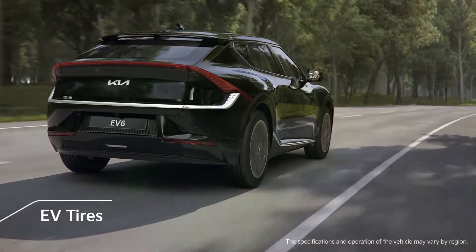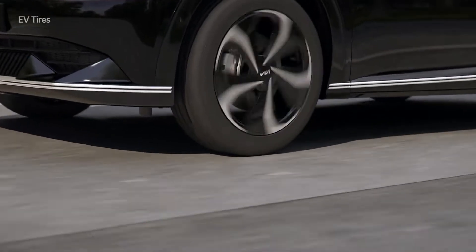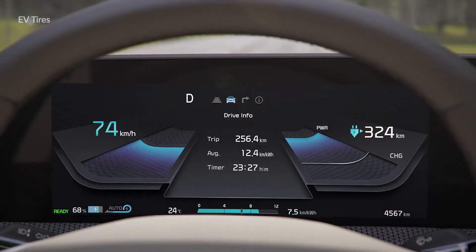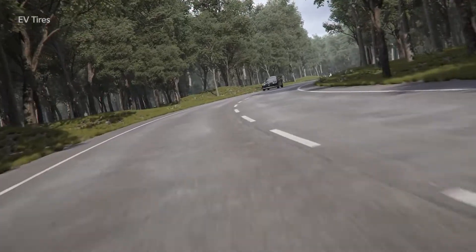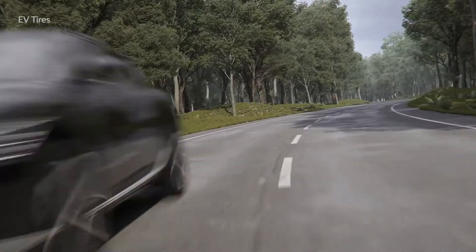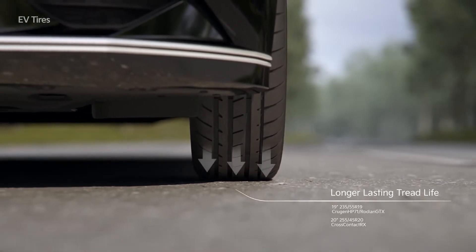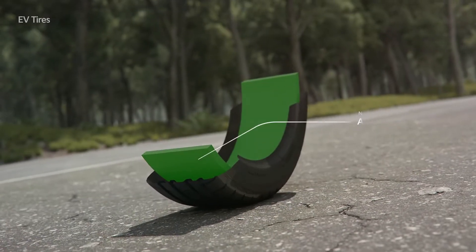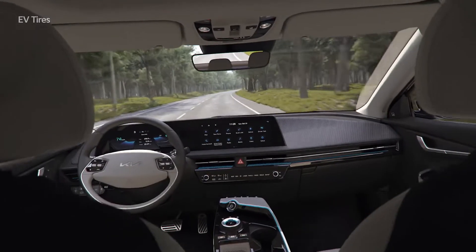EV tires have been added to the EV6. By applying low rolling resistance tires, the actual driving distance has improved. Wear resistance has also been improved for driving under high torque and high load conditions. In addition, to reduce road noise, sound absorbing material has been attached to prevent driving noise from making passengers uncomfortable.